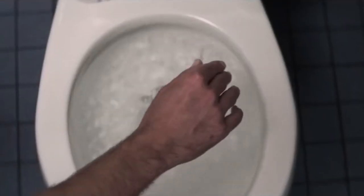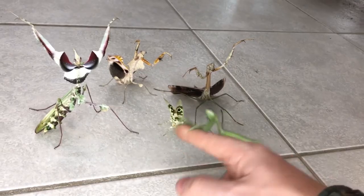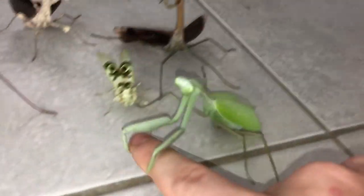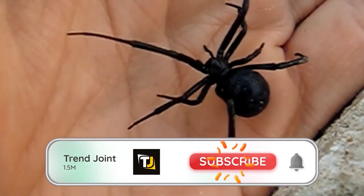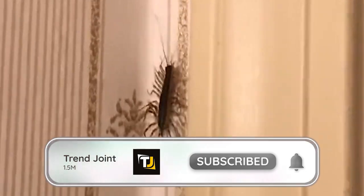When we first see bugs around the house, our first instinct is to kill the insect one way or another. But there are some bugs that are better left alive or could actually harm you if you touch them. In this video, we're going to go over a few insects that you should never touch or squish.